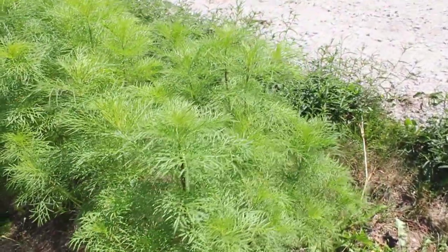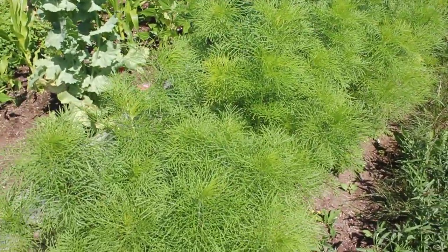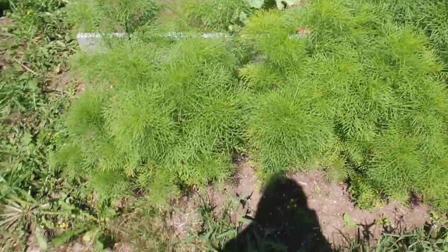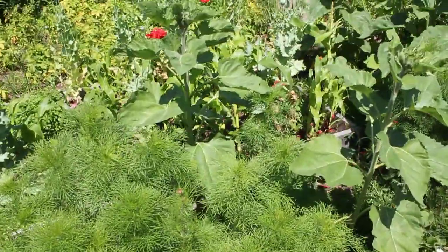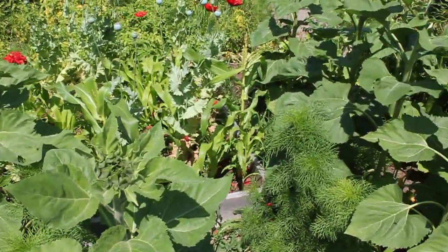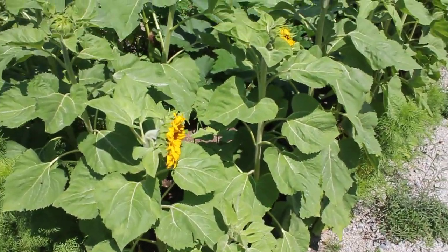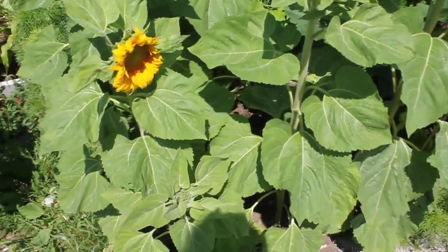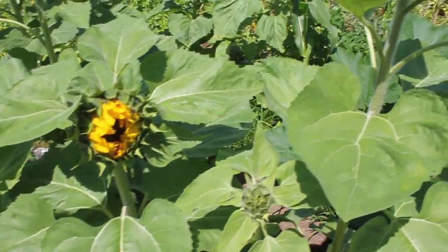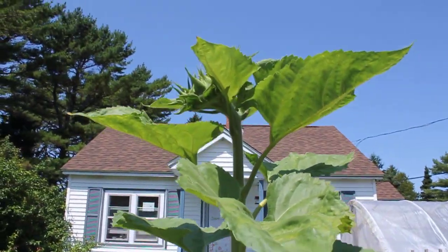Here is a patch of Cosmos flowers. They can get about six, eight feet tall. I planted them a little late but they're gonna be just beautiful. A few more volunteer sunflowers. You can see some corn in there. Here's the sunflowers that I planted first, so they're just starting to open.